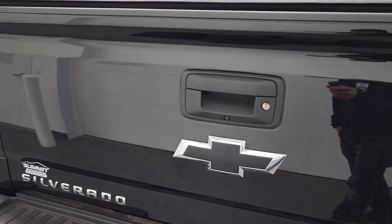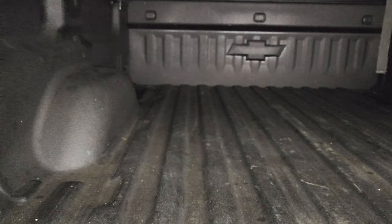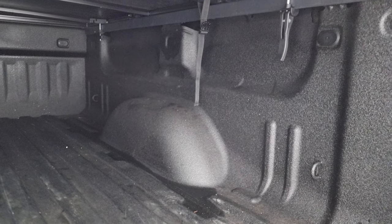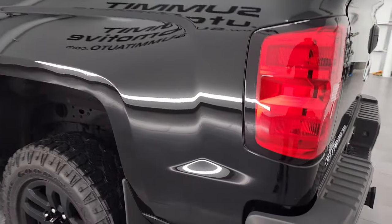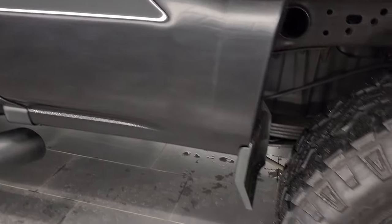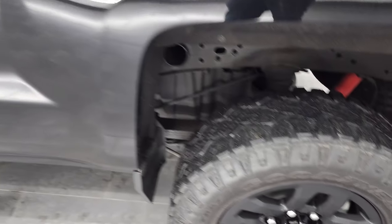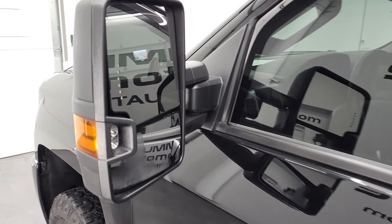The tailgate is in fantastic condition as well — no dents or dings on there. American Tonneau soft tonneau cover — I didn't see any rips or tears on that — and it does have a very nice spray-in bed liner. The truck bed is in really nice shape. It has the easy-lift assist tailgate with shock-down assist so it's never going to slam on you. As you go down the driver's side, just as clean as the passenger side — no dents or dings on the box — and this back rim is in excellent shape as well.